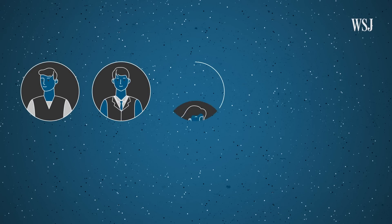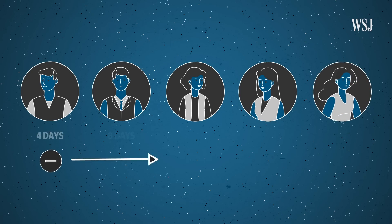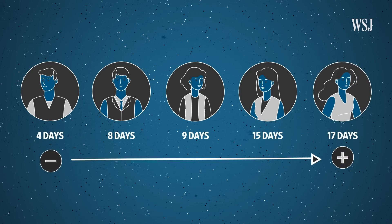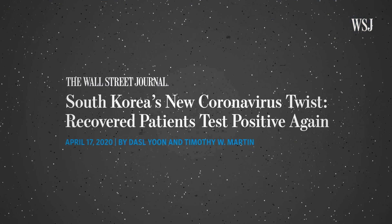A small study conducted in China in March revealed that five recovered coronavirus patients tested positive days or even weeks after testing negative. This is also happening for a growing number of patients in South Korea.